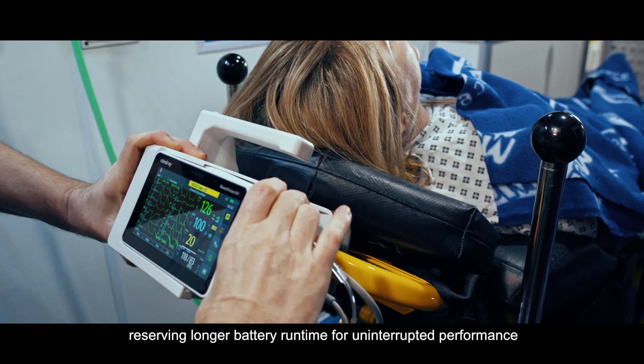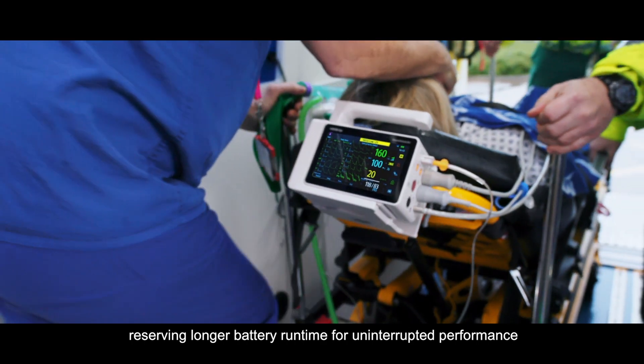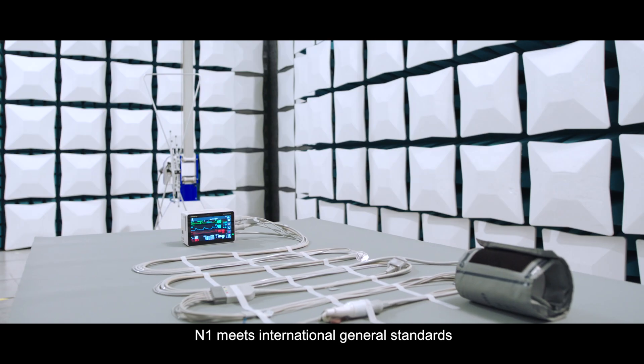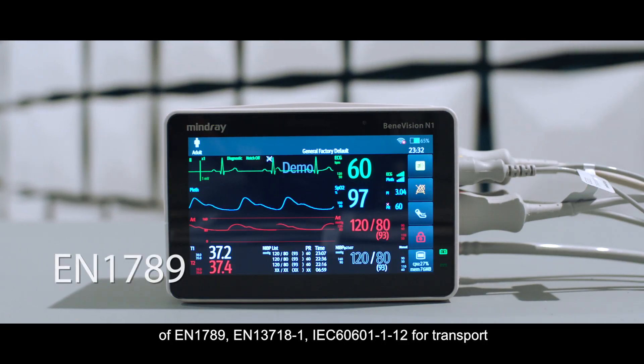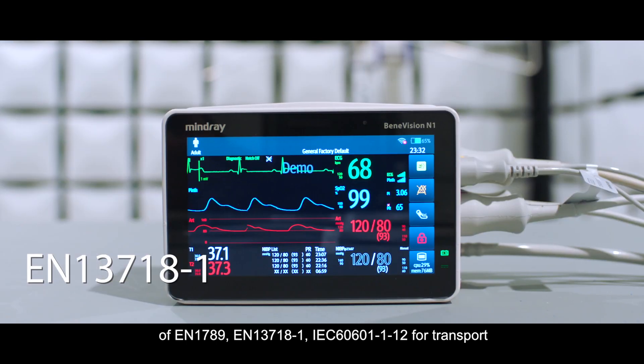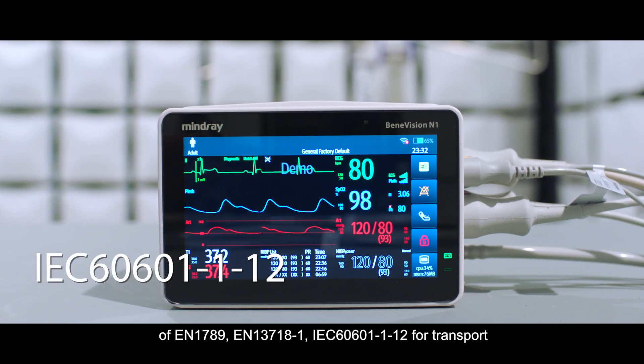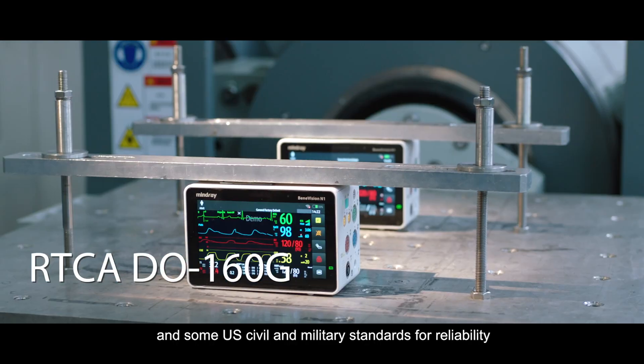reserving longer battery run time for uninterrupted performance. Vigorously tested, the N1 meets international general standards of EN 1789, EN 13718-1, and IEC 60601-1-12 for transport and some U.S.